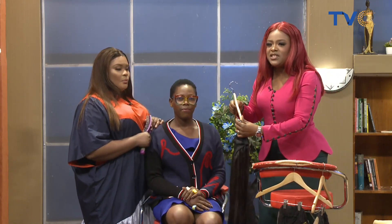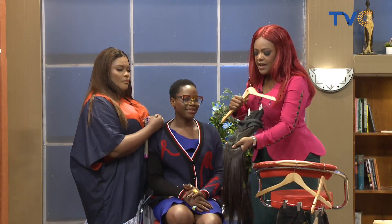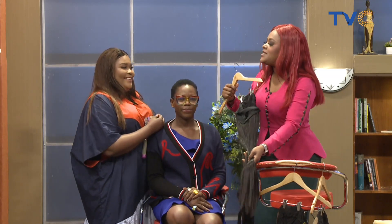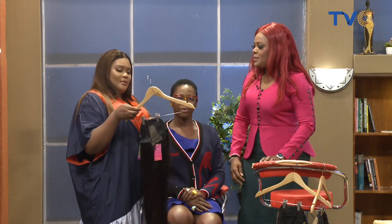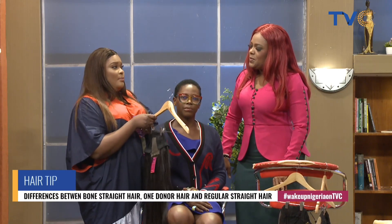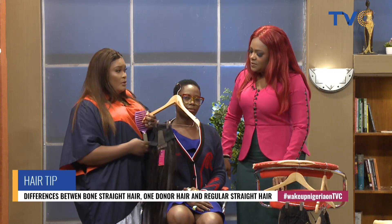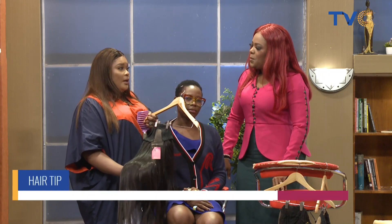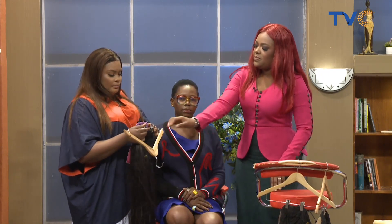Everyone knows that hair is expensive — but why is it so costly? Well, it depends on the different quality of the hair. There are various types of hair in the market, and the quality and texture of the hair are what actually determine the price. For example, the one I'm holding now is the bone straight hair.